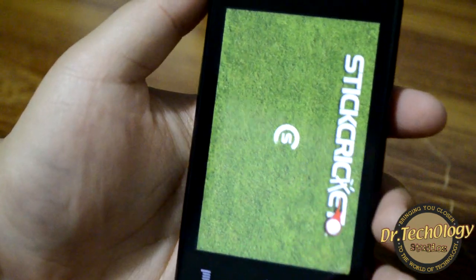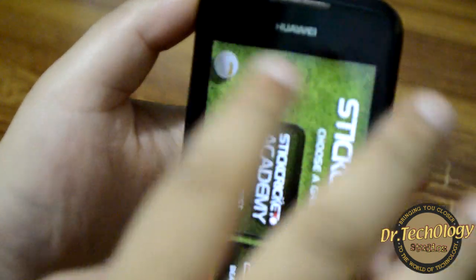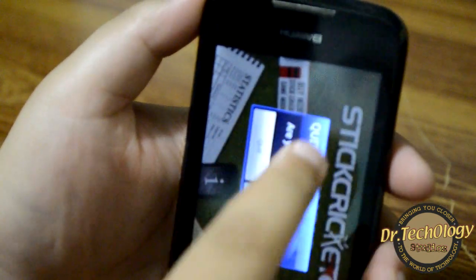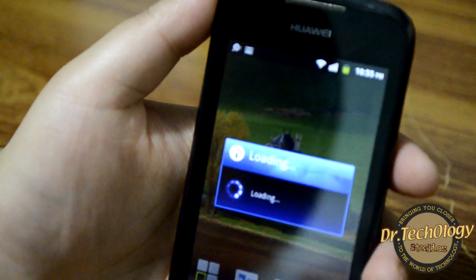This is all about Stick Cricket — it works fine, though it does lag with touch. I was touching it and it did not strike, but it works fine otherwise; maybe I wasn't touching hard enough.